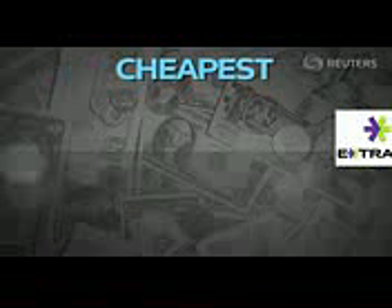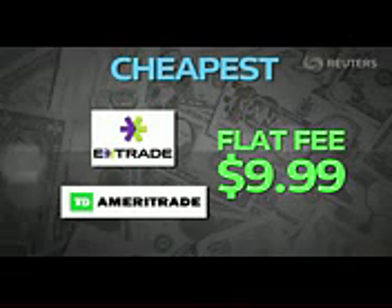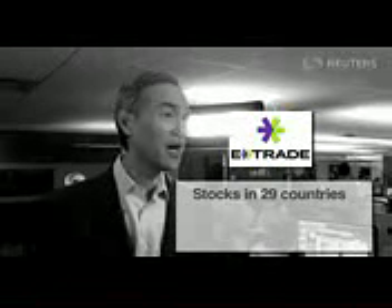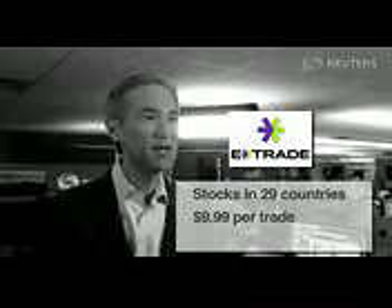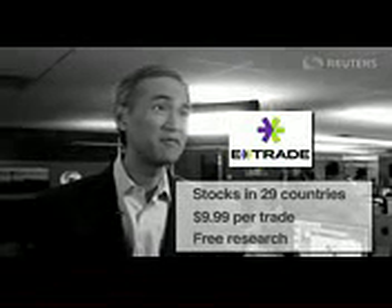For the lowest cost, go to E-Trade or Ameritrade — they both charge a flat fee of $9.99. If you had to choose one, consider E-Trade: stocks of 29 countries can be traded online at just $9.99 per trade, plus you get free research, which not everyone else offers.